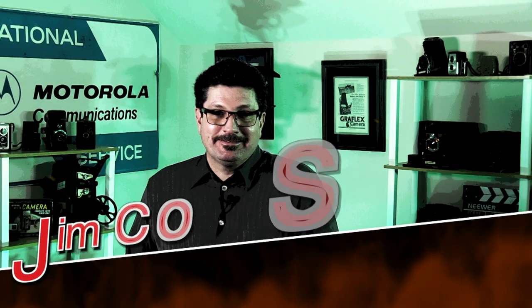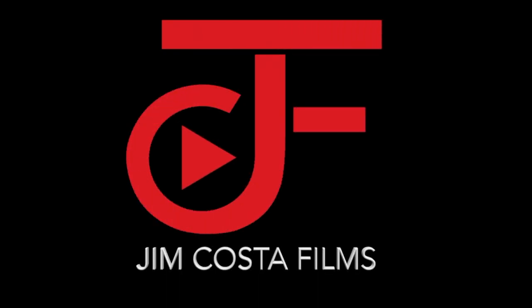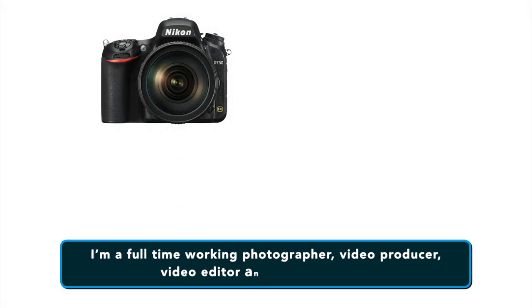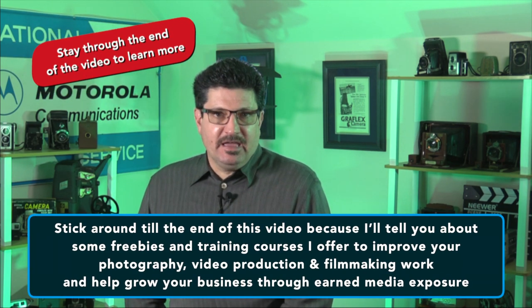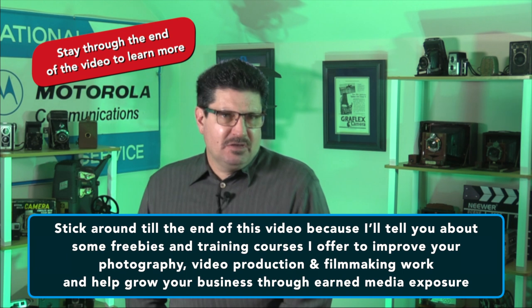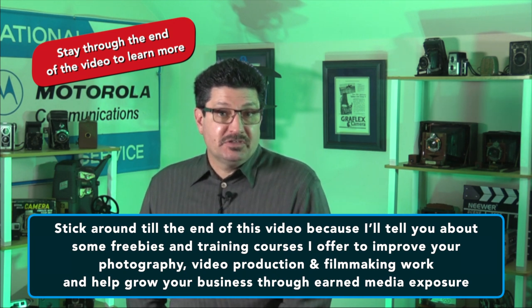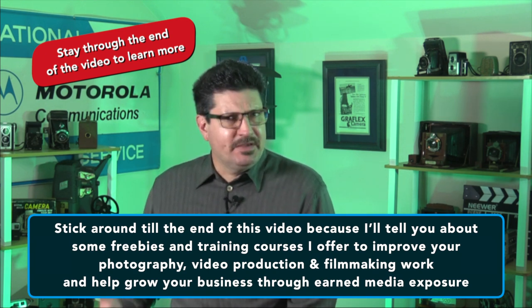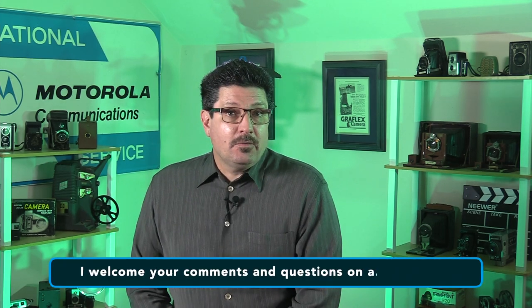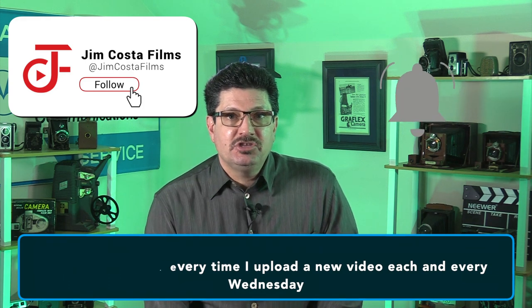Hi, I'm Jim Costa. I'm a full-time working photographer, video producer, video editor and technology pro. If you like what you see in this video, stick around till the end because I've got a couple of photography, video filmmaking and editing freebies and even some training courses that will definitely help to improve your photography, video production and filmmaking work and help grow your business through earned media exposure, which is basically free advertising. I welcome your comments, questions and more on all of my videos. If you like what you see, subscribe to my channel and hit that bell to be notified every time I upload a new video each and every Wednesday.